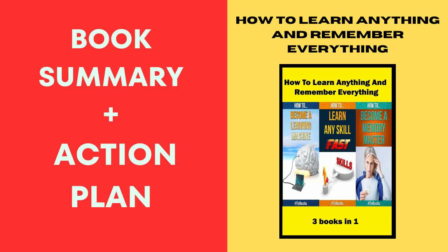Hey buddy, let's dive into the treasure trove that is 'How to Learn Anything and Remember Everything: Three Books in One' by HTeBooks. This isn't just a book — it's like having a wizard friend share their secrets on mastering learning and memory, making you feel like you've discovered a hidden library of knowledge.